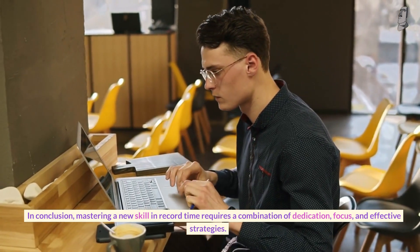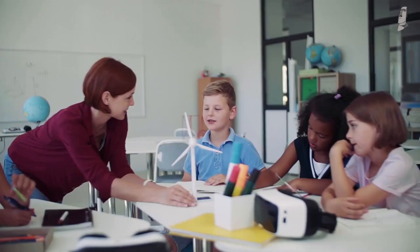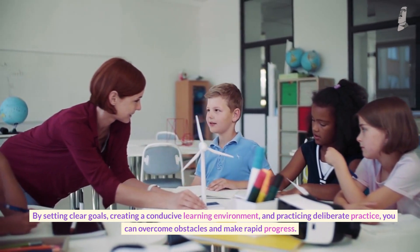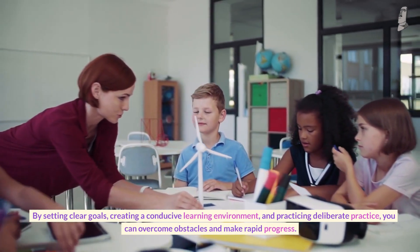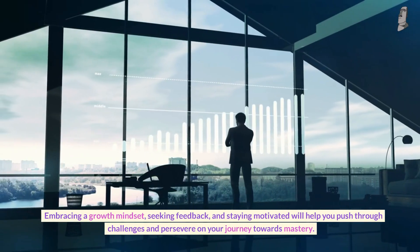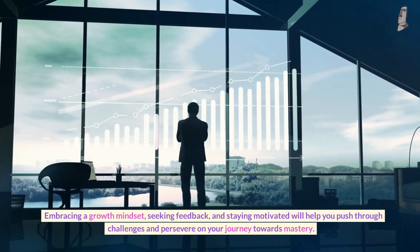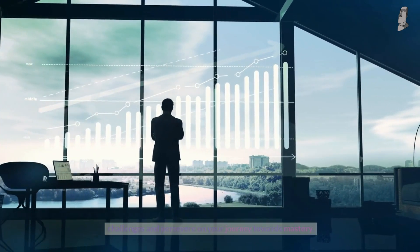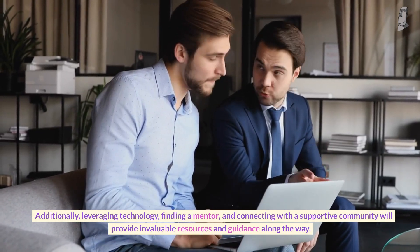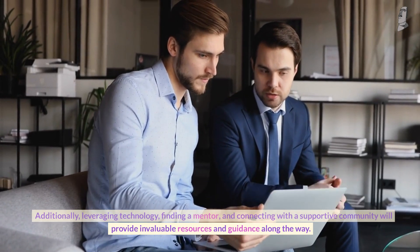In conclusion, mastering a new skill in record time requires a combination of dedication, focus, and effective strategies. By setting clear goals, creating a conducive learning environment, and practicing deliberate practice, you can overcome obstacles and make rapid progress. Embracing a growth mindset, seeking feedback, and staying motivated will help you push through challenges and persevere on your journey towards mastery. Additionally, leveraging technology, finding a mentor, and connecting with a supportive community will provide invaluable resources and guidance along the way.